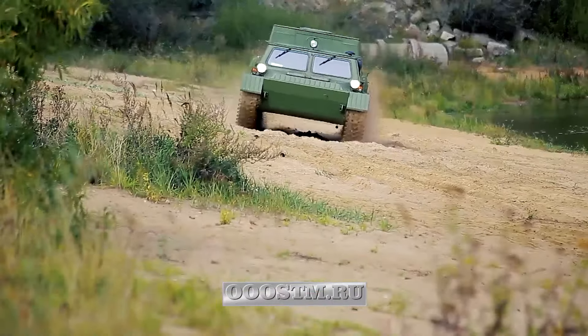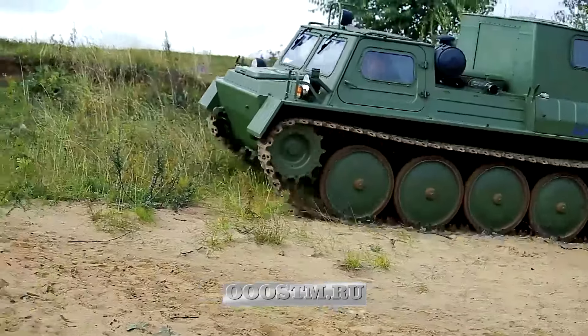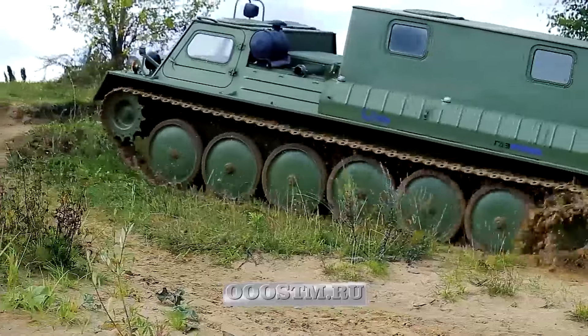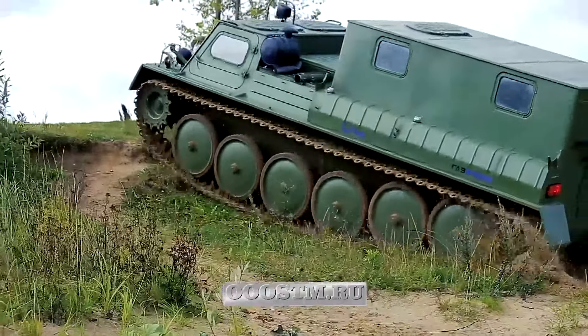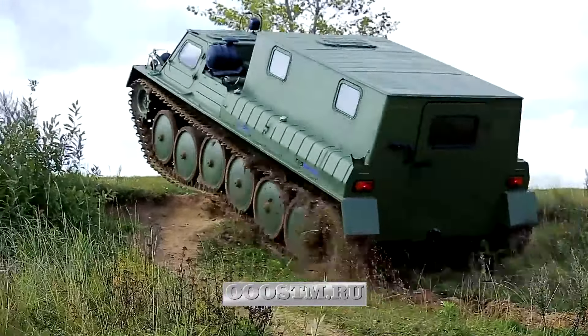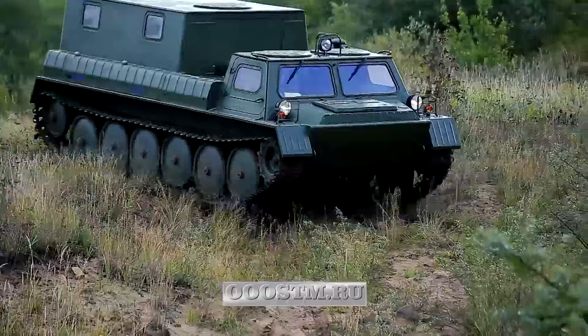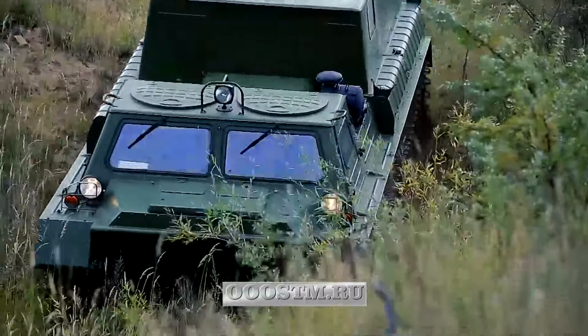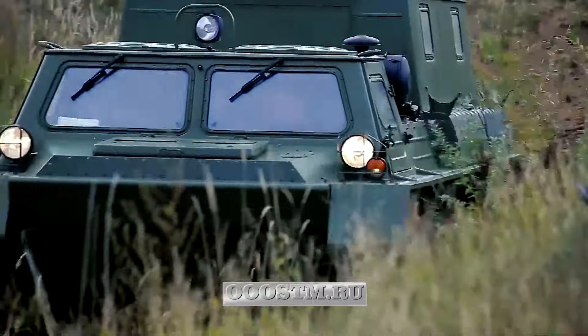The GAZ 34039 is a tracked vehicle with high cross-country capability, equipped with a two-seater cabin and body. The all-terrain vehicle is designed to transport people and cargo off public roads in particularly difficult road and climatic conditions, at ambient temperatures from plus 40 to minus 50 degrees Celsius, and can also be used in mountainous areas at altitudes up to 4,500 meters above sea level.